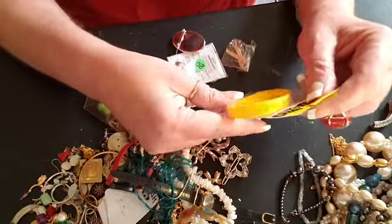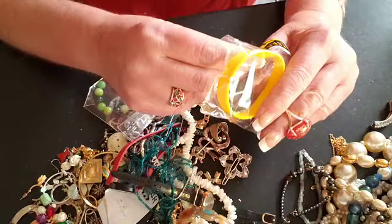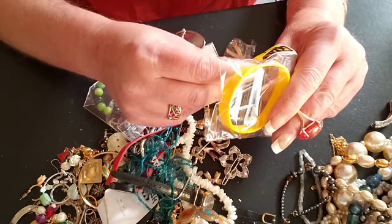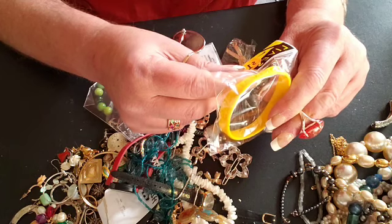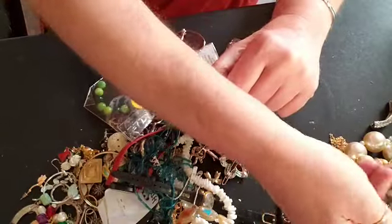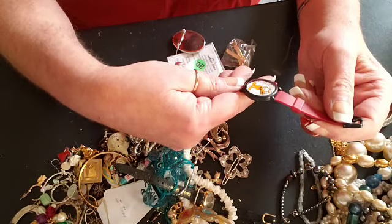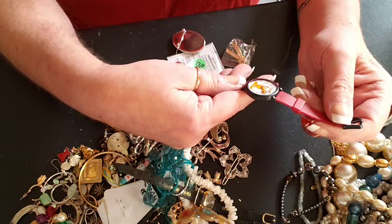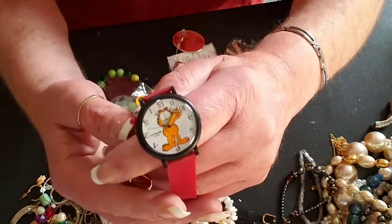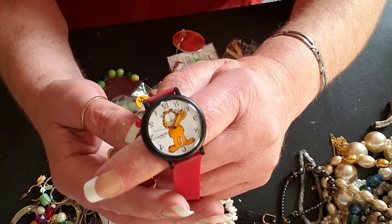We have a rubber bracelet, and we have a watch — a little, is that Garfield? Garfield! Isn't that the cat Garfield? I think so — cute!